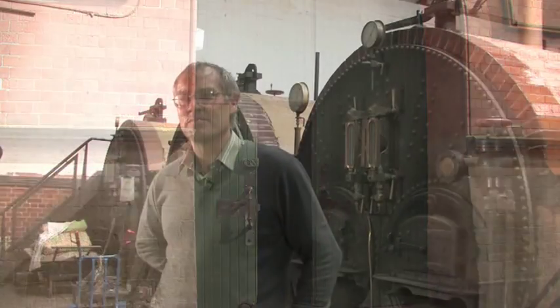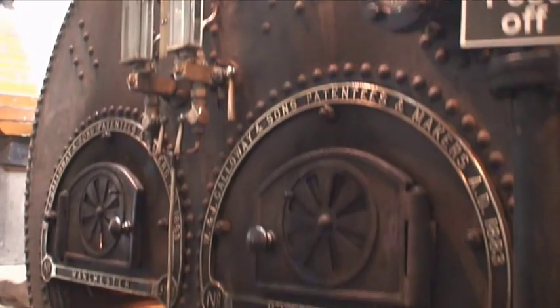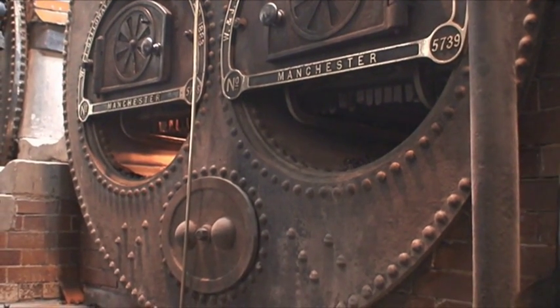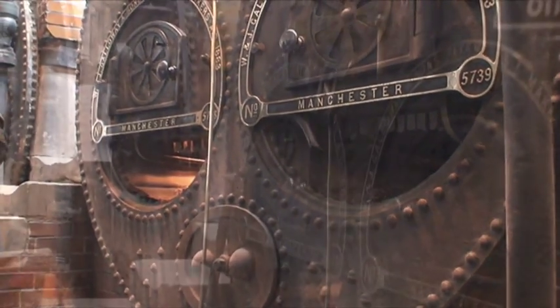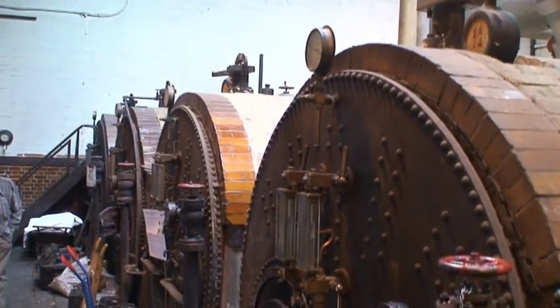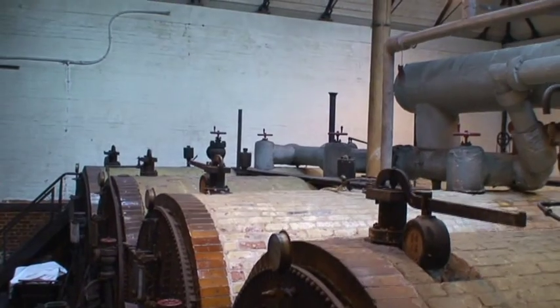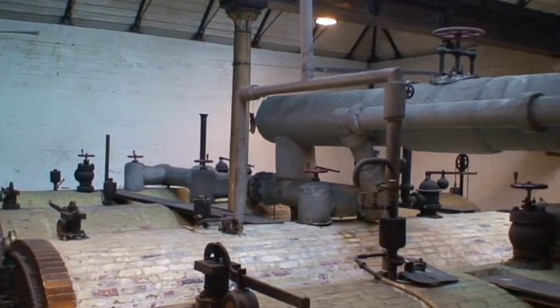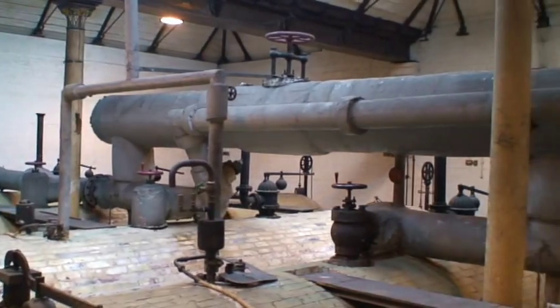We're now in the boiler house at Papelwick Pumping Station, in front of six Galloway boilers. These are probably the oldest boilers in the world that are still insured for steaming. The boilers are made by Galloways and Sons of Manchester. They are a Lancashire type — they've got two furnaces but they're not true Lancashire boilers; they actually have Galloway tubes in them. They used to use three for three months and then swap over to the other three, while the finished set was cleaned out and got ready for next use.